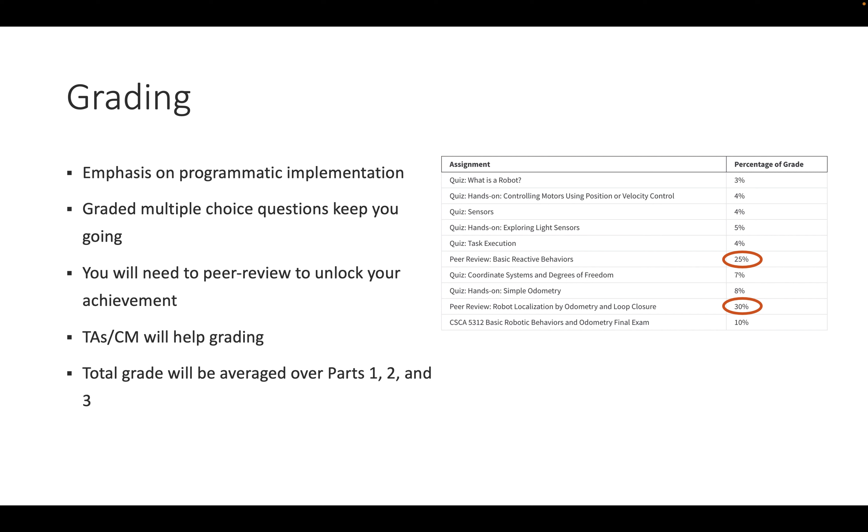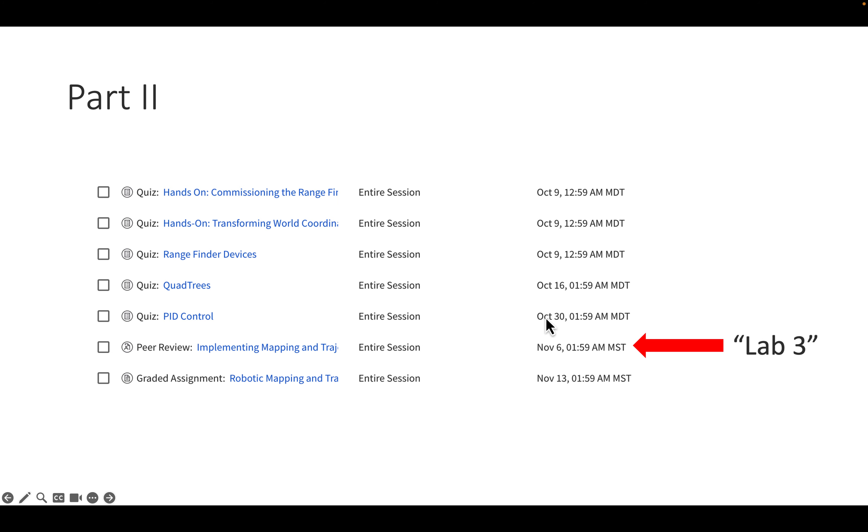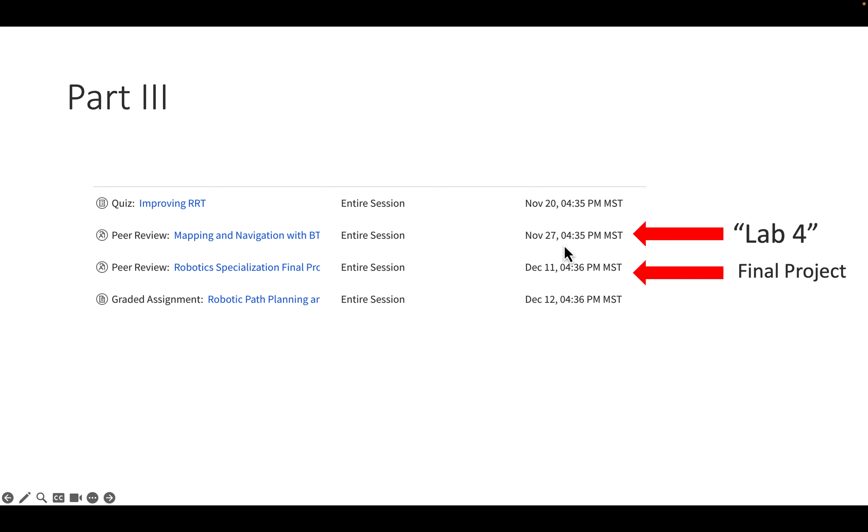The total grade is averaged over parts one, two, and three. Part one has lab one about two to three weeks in, then lab two where you start localizing the robot. Part two culminates in a peer review implementing mapping and trajectory following. Part three has a final lab implementing task execution using behavior trees, then a final project using all prior labs.